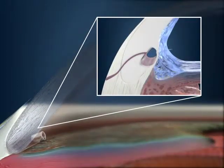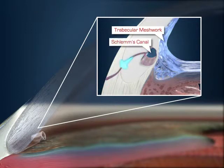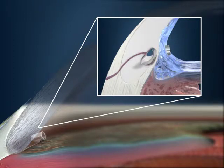The eye stent implant works by improving the eye's natural ability to direct fluid flow through the trabecular meshwork, which is the anatomy through which fluid exits the eye. Most of the fluid in your eye naturally drains through this meshwork and into the bloodstream through a structure called Schlem's Canal. When this outflow system becomes blocked, the pressure in your eye increases. The eye stent implant is designed to bypass the blockage within the trabecular meshwork and improve the natural flow of fluid out of the eye.